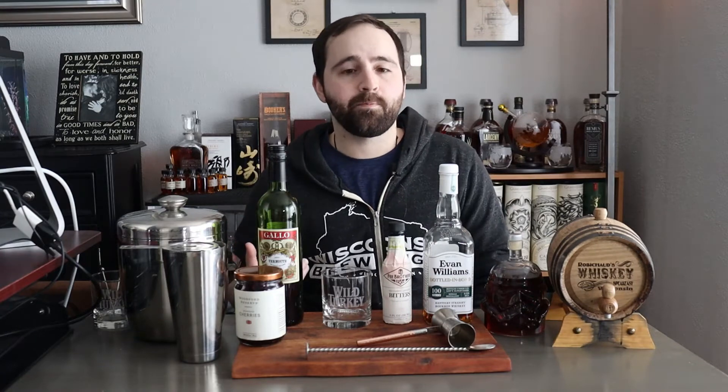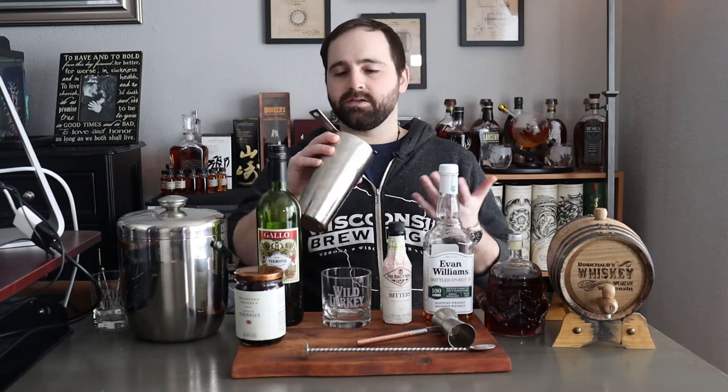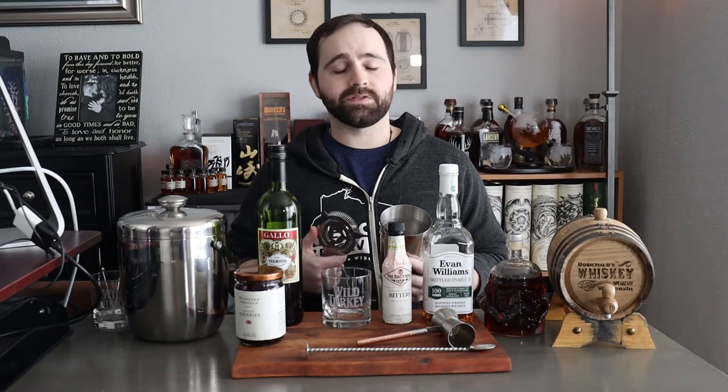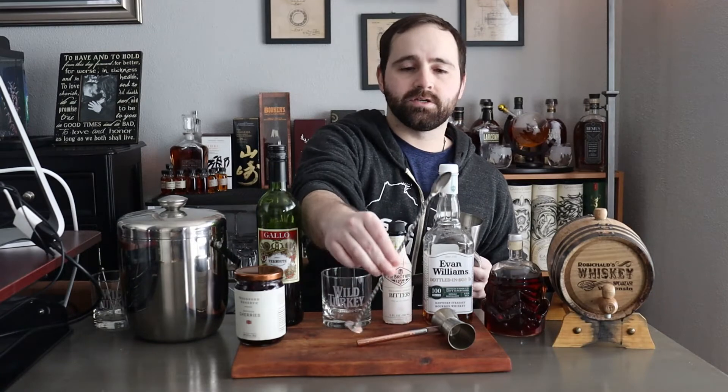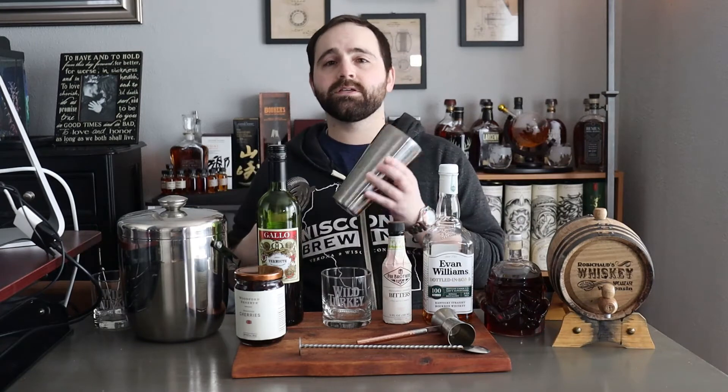The traditional way to make it is to build it in a mixing glass — those are made of glass, a bit wider and taller so you can mix up three or four cocktails worth. I don't have a mixing glass, but I do have a cocktail shaker. With a stainless steel cocktail shaker and a Hawthorne strainer, you can easily build it in there too. Put your ice in, build the drink, and stir it with a bar spoon — I recommend getting one of these if you like making cocktails.